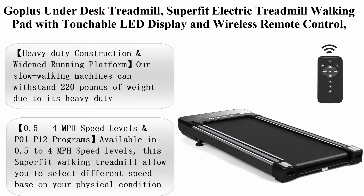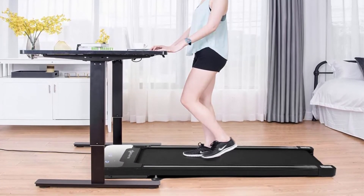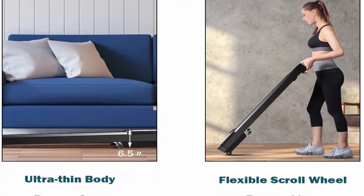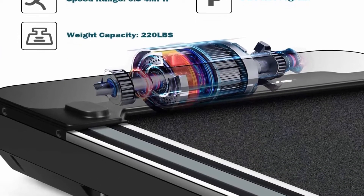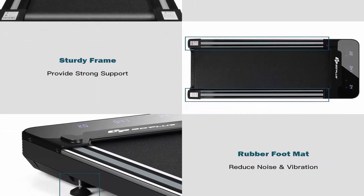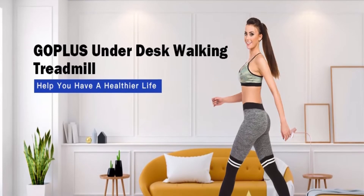Top 7: Gopolis under-desk treadmill, Superfit electric treadmill walking pad with touchable LED display and wireless remote control. Built-in 3 workout modes and 12 programs for running and jogging for home and office use. Heavy-duty construction withstands 220 pounds. The 41x17 inch walking area provides a comfortable sports experience, and 3-inch pedals meet safety standards. Compact size of 51.5x23.5x6 inches can be stored under the sofa, bed or at the bottom of a wardrobe. Two wheels allow easy transport.